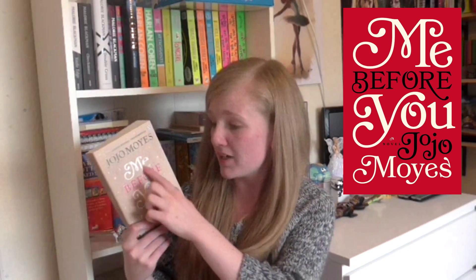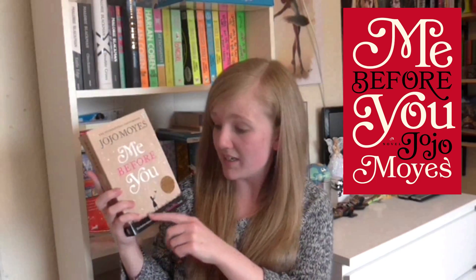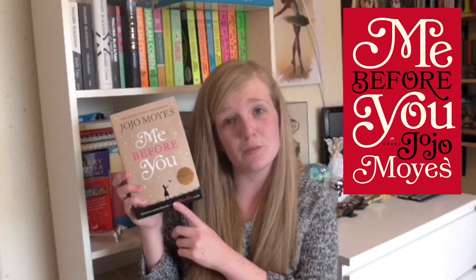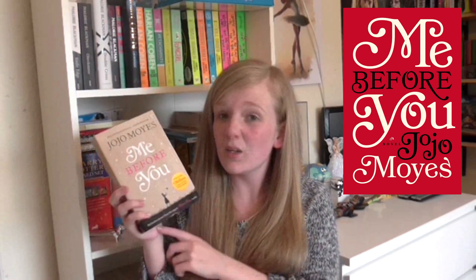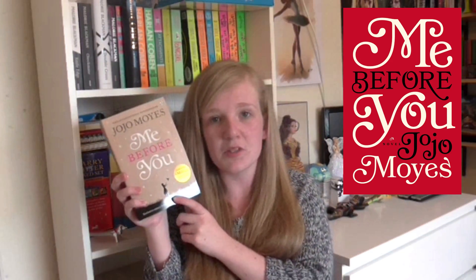The first book I'm going to show you is Me Before You by Jojo Moyes. This is the UK cover and then this is the US cover. I really like how vibrant the US cover is, but on the UK cover I like the writing, the typography, and the colours more. Even though I like how vibrant the US one is, I think I prefer the colours on this one. I also really like the little image at the bottom of this book — it just gives the cover that little bit more and it's a really sweet little image.